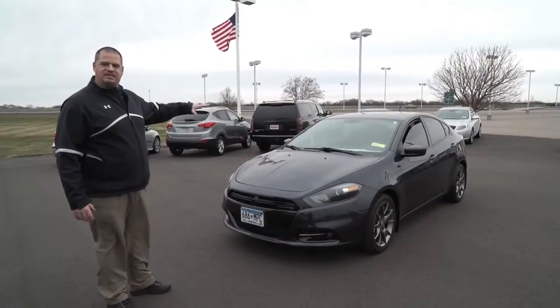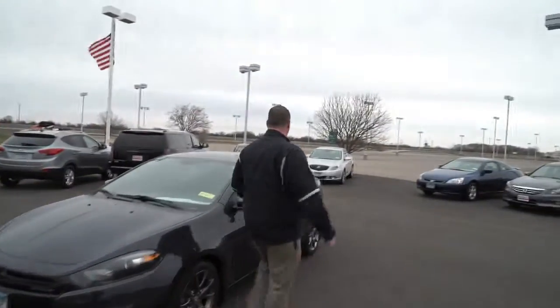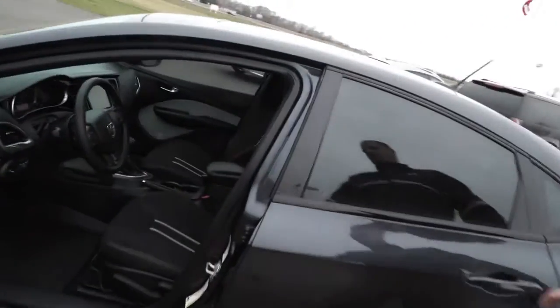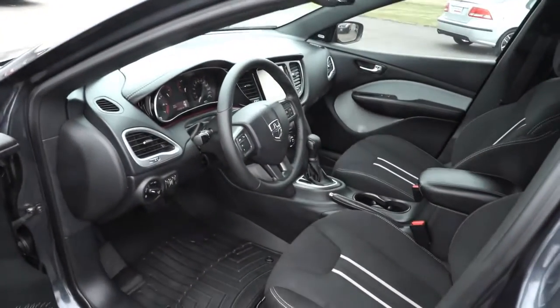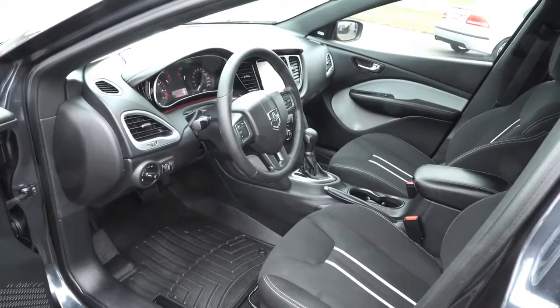It's got the sunroof, it's got the big display radio, it's got the sporty seats. If you want to come take a peek inside here, kind of see what I'm talking about — it's a sharp little car. WeatherTech floor mats. The thing I always say about the WeatherTechs: whoever owned the car wanted to take care of it, because they put those floor mats in there for a reason.